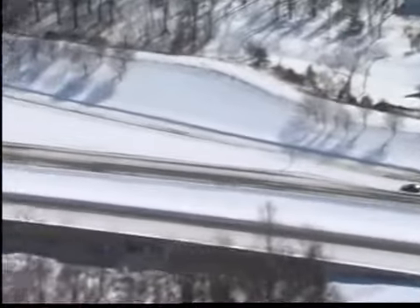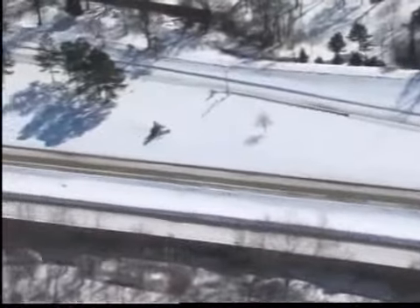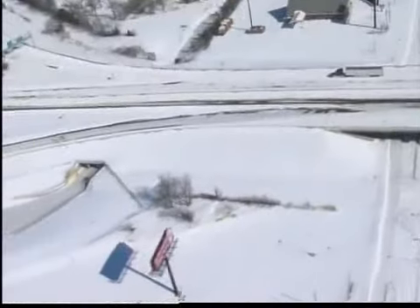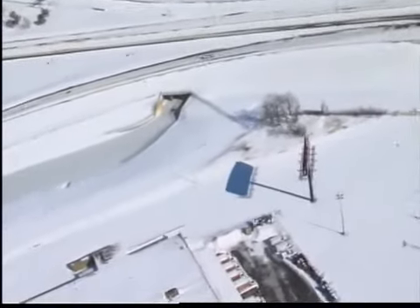Then we headed south and west towards the Creek Turnpike, where there are signs of progress. The good news is the Creek Turnpike is looking much better today. Moving over to Highway 169, it's still a slow go and pretty snow-packed.